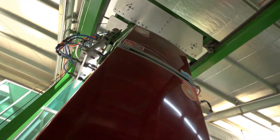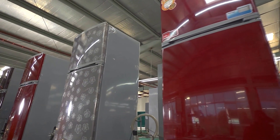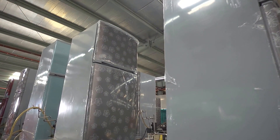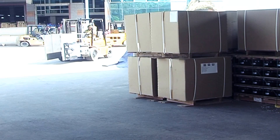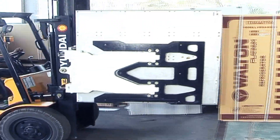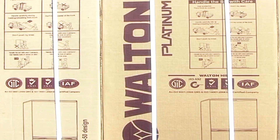Painting on freezers is done through a computerized digital method, then compressors are set on the freezers. Finally, the freezer is tested through a digitalized machine, crossing various steps. After packaging, the freezers are loaded onto different vehicles for transportation.